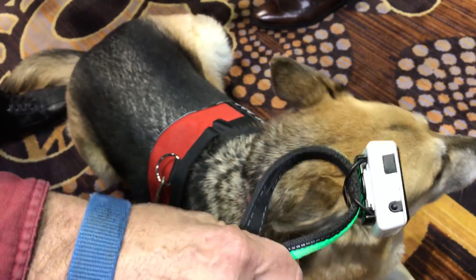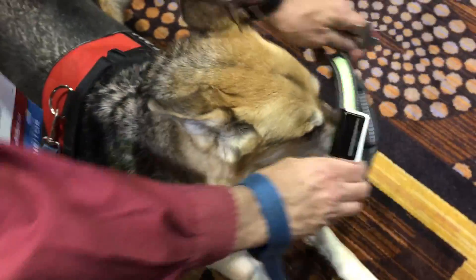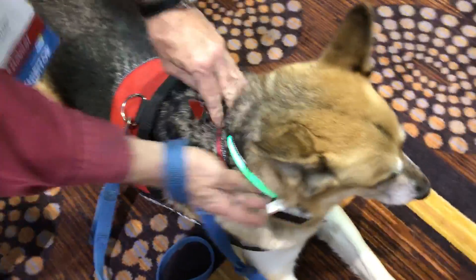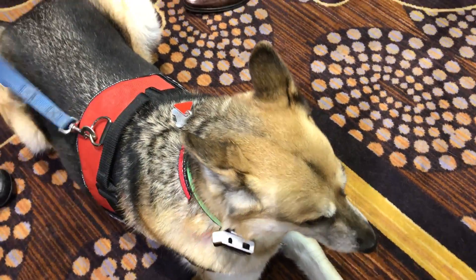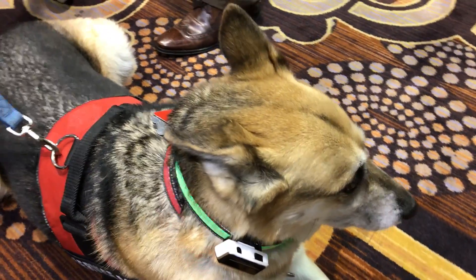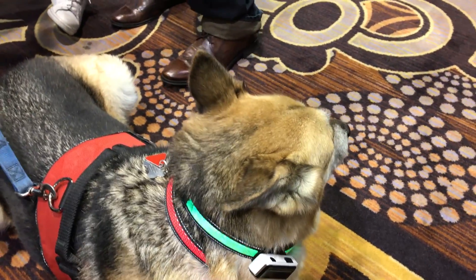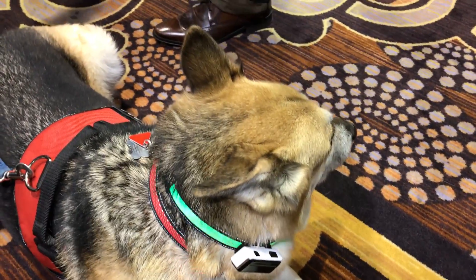Based on their movement and habits, it can tell you your dog's mood, if they've drank enough, if they've eaten enough — all of which you can track through an app. So it's a lot of vital information that goes beyond just how much your dog is walking, but also how they might be feeling: are they hungry, are they thirsty? It could prove to be a must-have for dog owners.